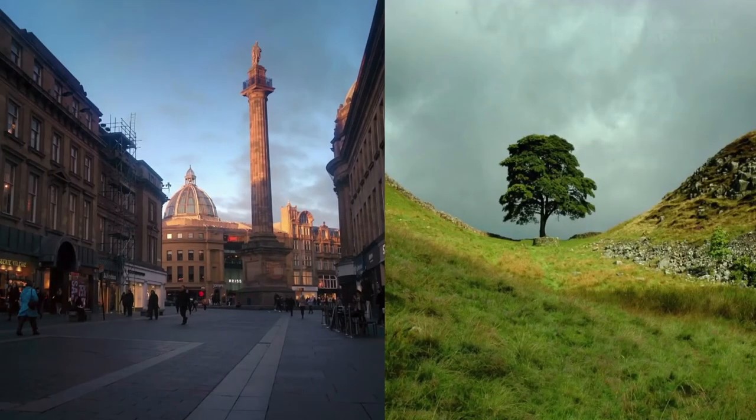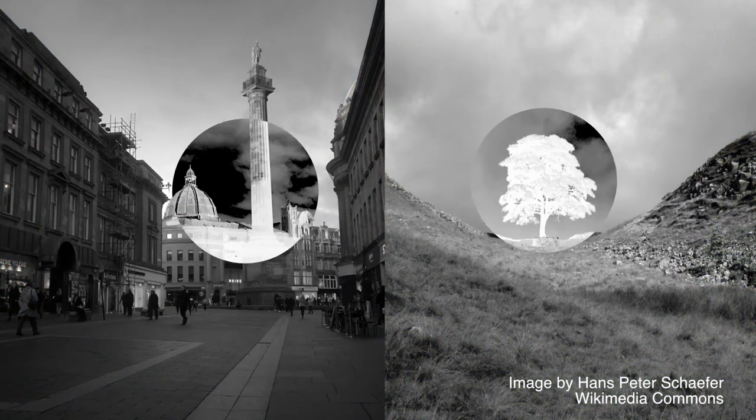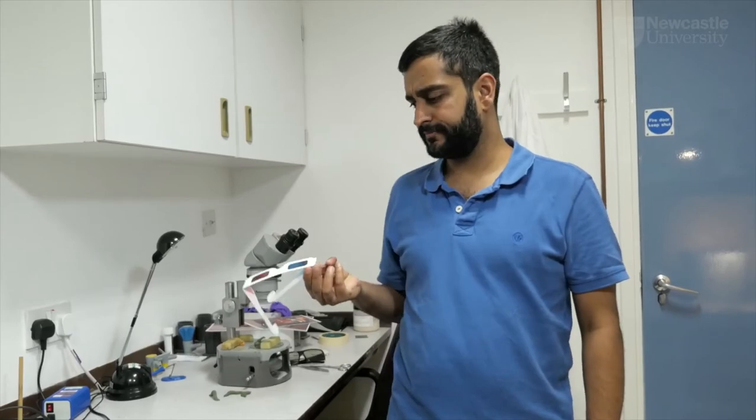Even if we make the two eyes' images completely different, mantises can still match up the places where things are changing — even though humans can't.